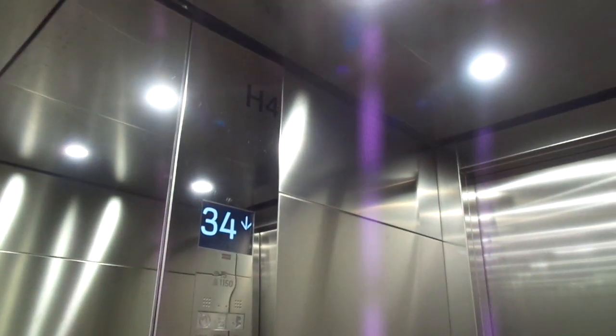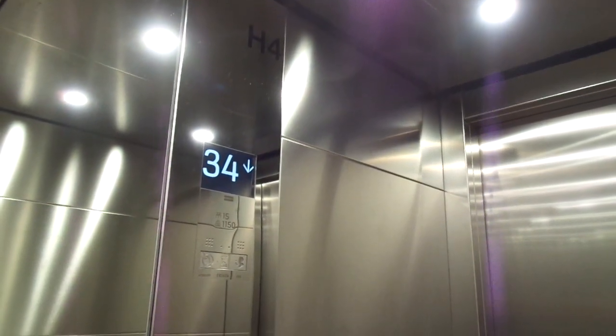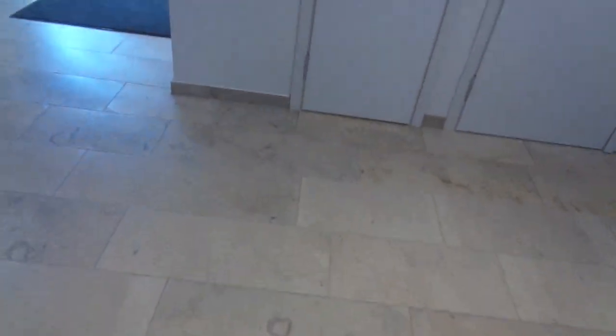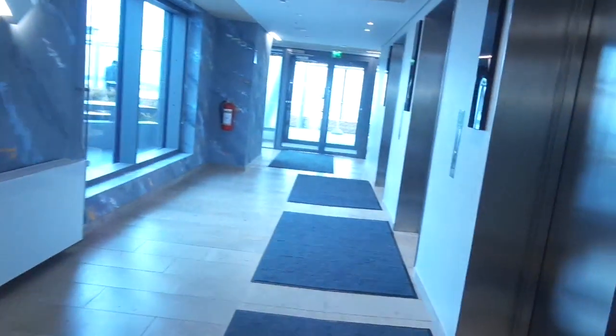Here's elevator number 4. Let's see if we can ride all 3 main elevators. But probably by 2027 the tallest building in Finland will be on Trigoni, with 52 floors — tallest in the Nordic countries maybe.